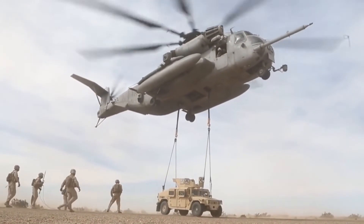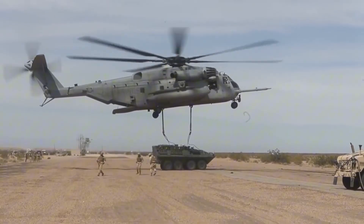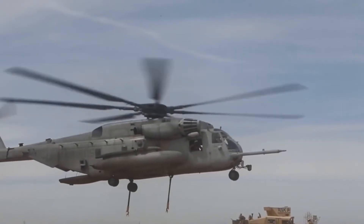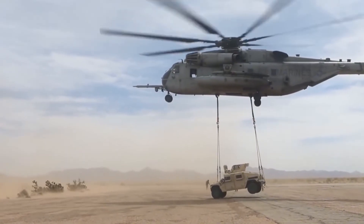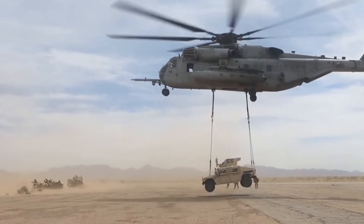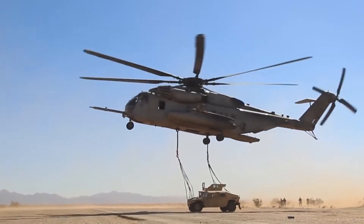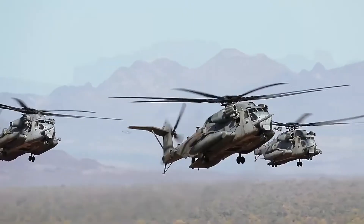That is a 5,200 horsepower increase. And in order to put that power to use, a seventh main rotor blade was added. The overall rotor diameter went up too — 72 feet apparently wasn't quite big enough, so they increased it to 79 feet. That puts the main rotor area at a staggering 4,900 square feet. This thing has more than double the rotor area of a standard American home. Just pure insanity.